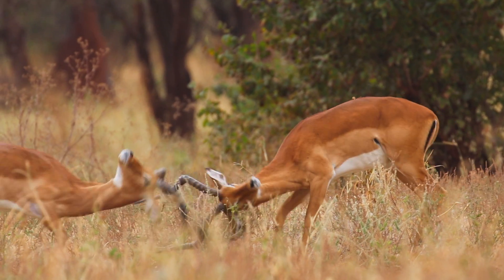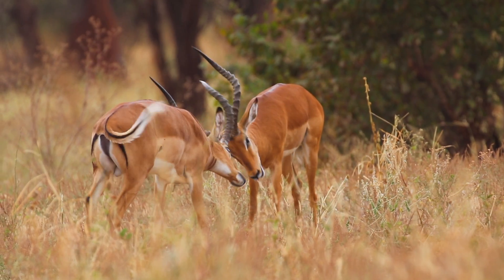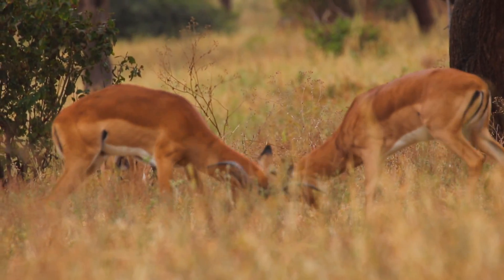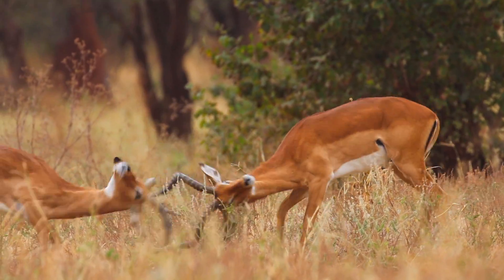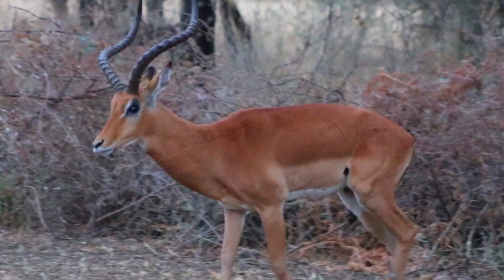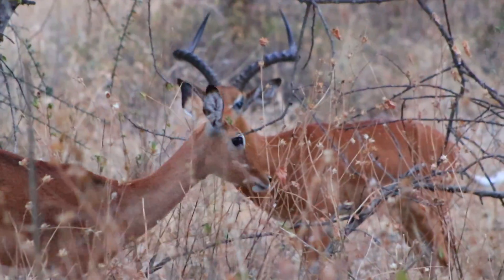Sometimes it doesn't work, and two males of equal size and strength must finally test their mettle in a battle. The horns are designed to protect the antelope — they're supposed to lock and allow them to push back and forth. Most of the time it works, but occasionally one will get speared by the other's horns. Such contests are not common, but they do occur. Once done, the winner seeks out the females.